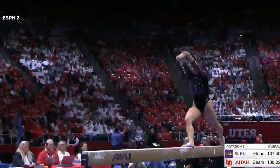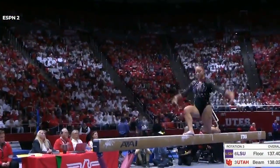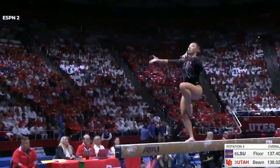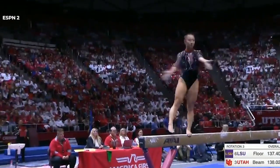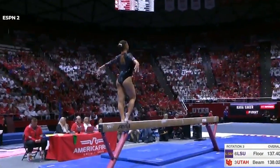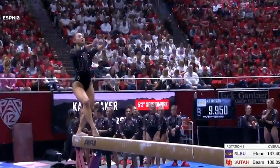And the performance quality. The last three scores for Utah on beam have all but been 9.875s. Utah with the lead of about three-tenths of a point. This is dramatic. It's elegant.